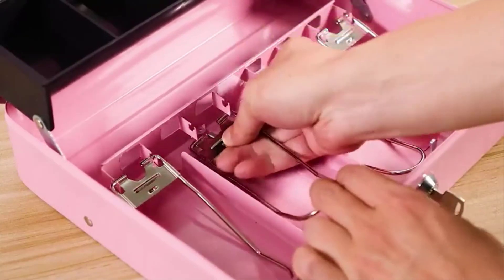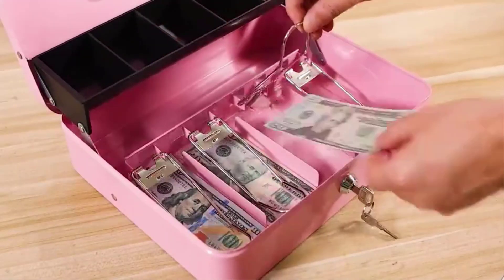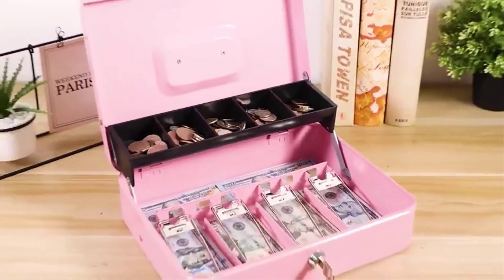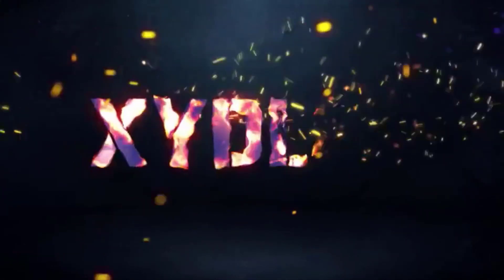The 5-compartment cantilever coin tray automatically opens when the lid is opened. Four spring clips at the bottom of the cash box keep your bills well organized, holding them in place even in a windy outdoor environment. A privacy key lock with 2 keys keeps your valuables safe — one key for daily use and one as a spare.